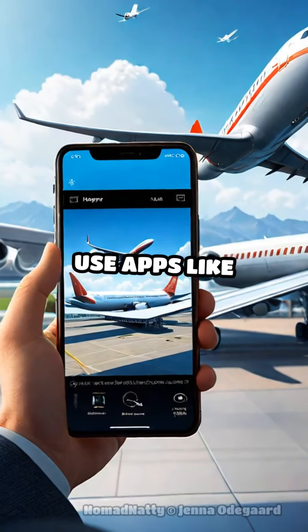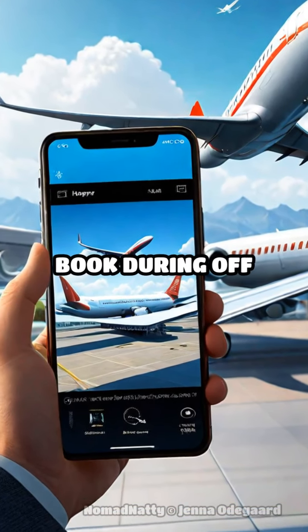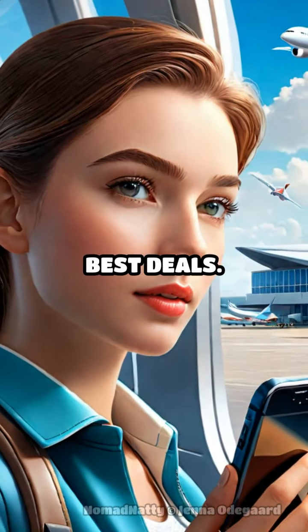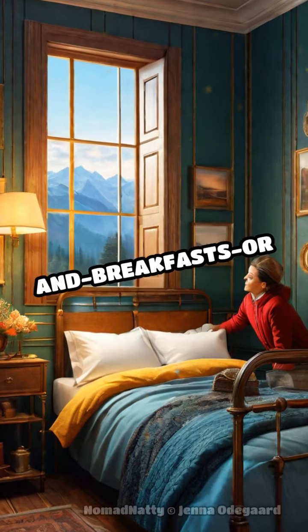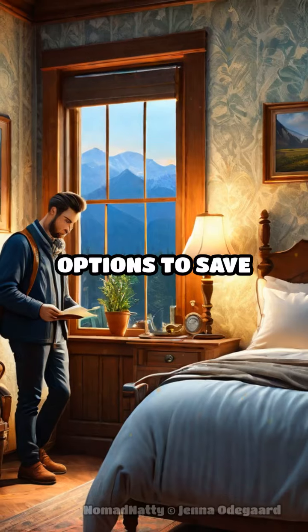Travel tip: use apps like Hopper to track flight prices and book during off-peak times for the best deals. For accommodations, opt for cozy bed and breakfasts or budget-friendly Airbnb options to save more.